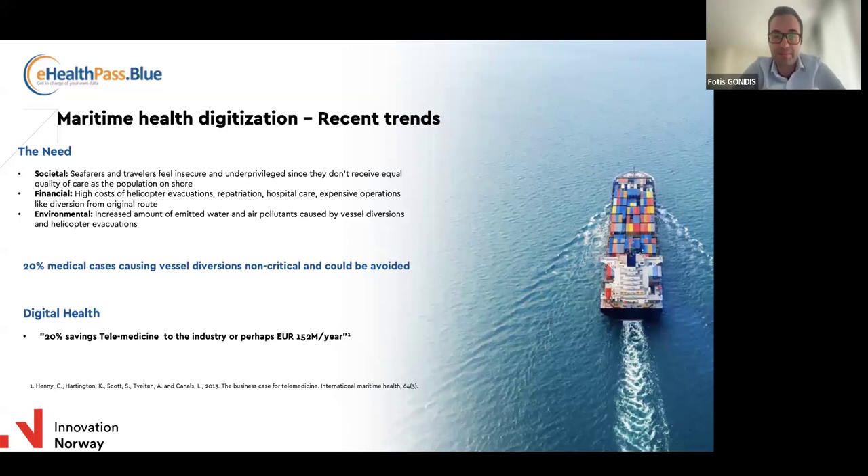At the same time, digital health in the shipping industry is catching up. Reports indicate that having a telemedicine system in place can save 20% of total costs associated with handling medical incidents — estimated at around $150 million per year. So we are talking about a very significant number.